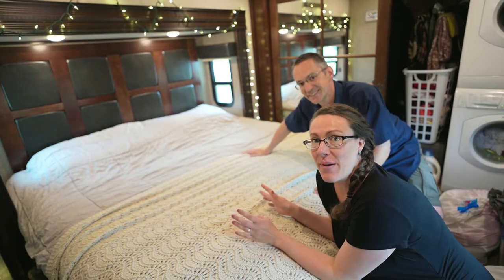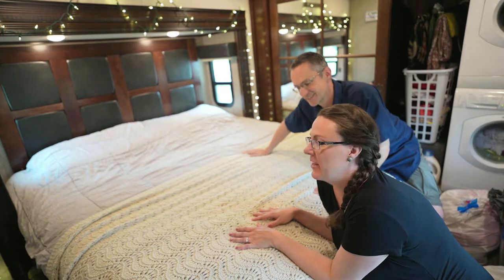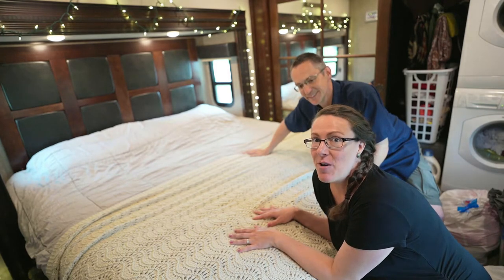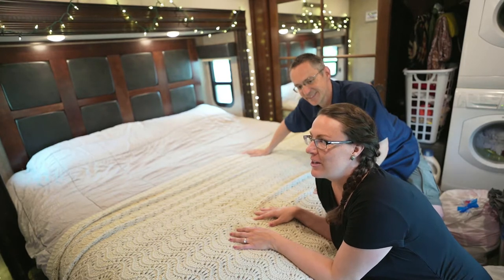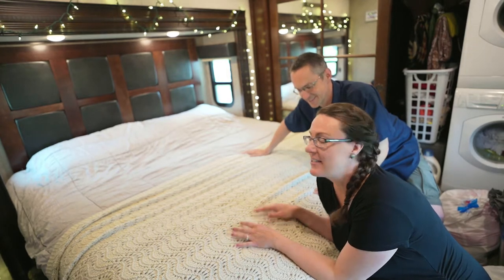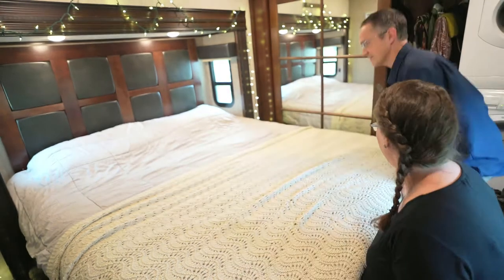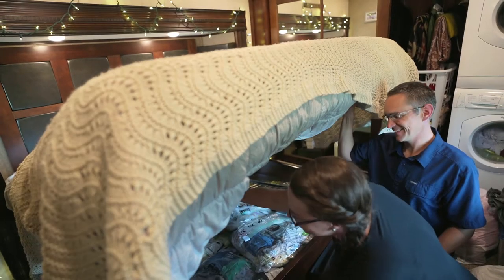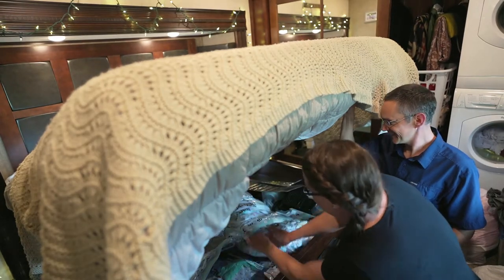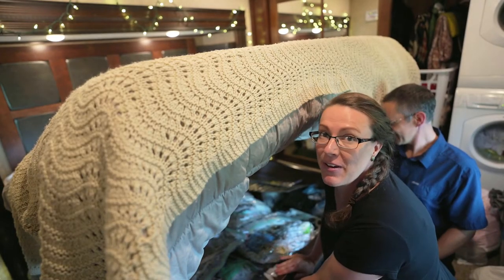We have quite a few vacuum-sealed bags under here that have baby things in them. I need to look through the bags and get out the ones we'll need right away — newborn clothes, swaddles, baby blankets, things like that. As you can see, there are lots of bags — one, two, three, four, five, six, if I'm counting correctly. Let me find the ones I need.